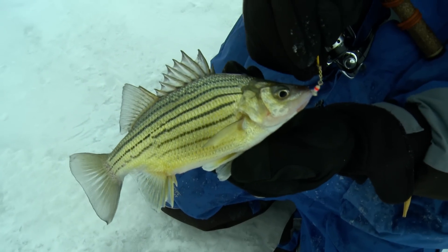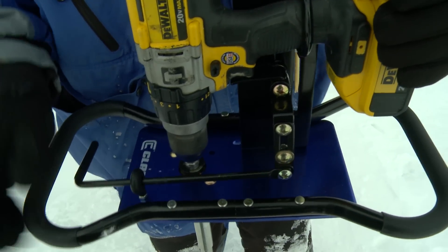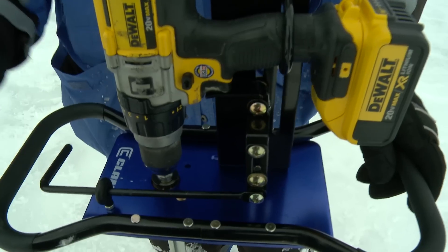The electric augers have really taken over the auger market, and you're really seeing the new ones like this with the clam drill plate. You're really seeing a lot of those starting to take over. A lot of the big benefits to that is we're able to just drill a lot of holes and stay on the move without exhausting ourselves.